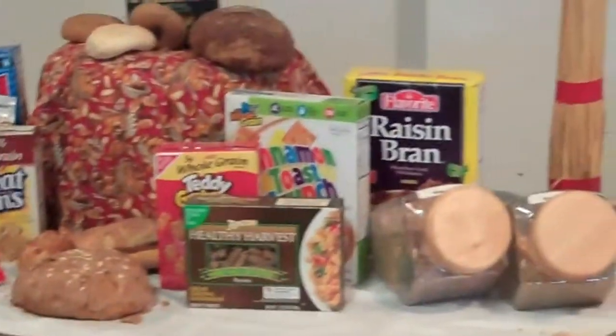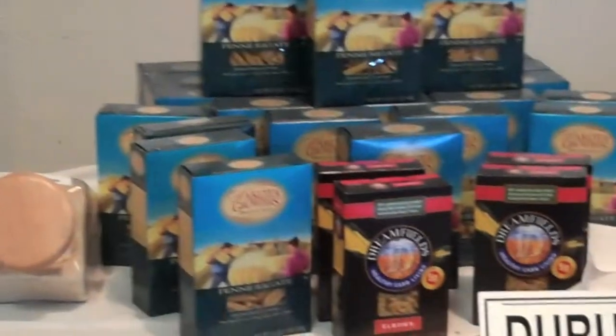Over here is a bunch of different grains and different products made out of wheat and durum.